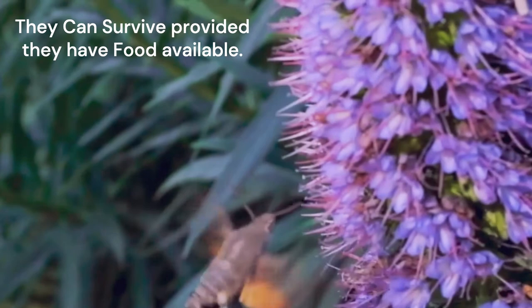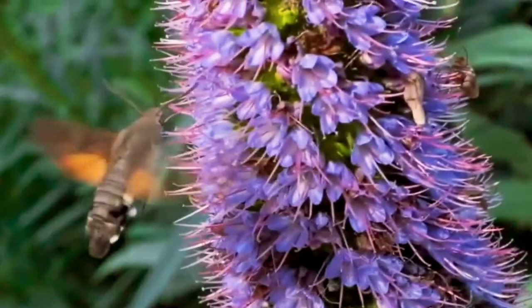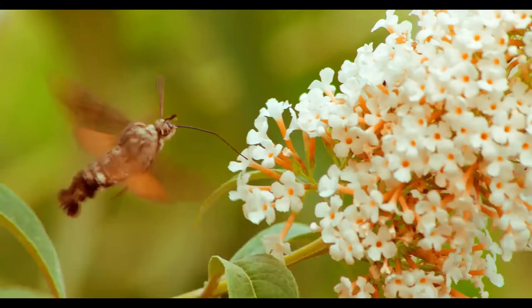In some areas they are seasonal, and only come out during warmer months when these flowers are in bloom. They do tend to return to the same flower beds at the same time each day.